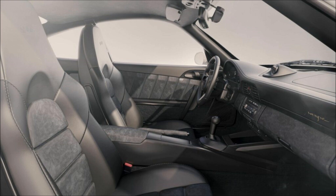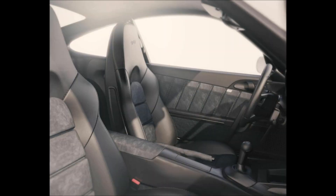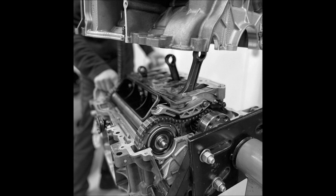The powertrain is freshened up with new IMS bearings and cylinder liners made of stainless steel. Depending on the trim of the donor car, the engine is a 3.6-liter or 3.8-liter flat-six, producing between 321 horsepower (229 kilowatts / 325 PS)